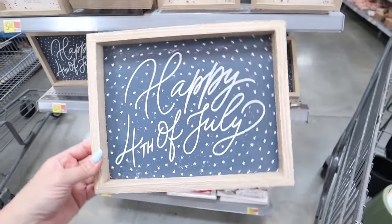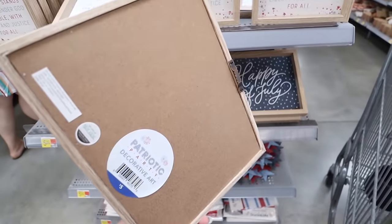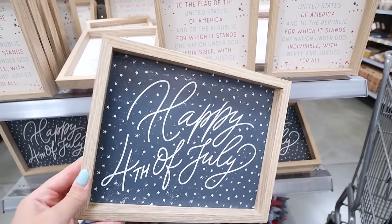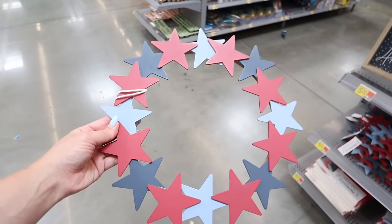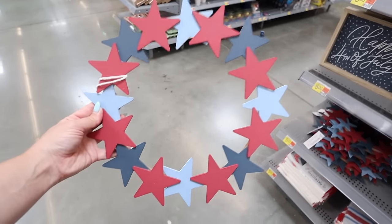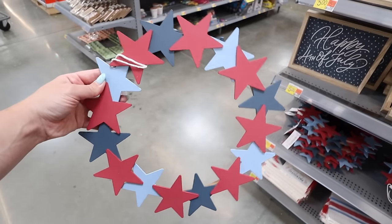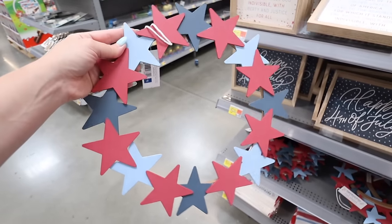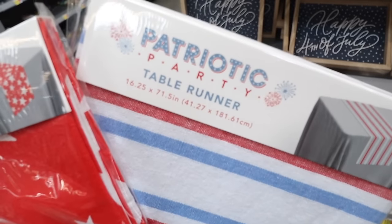They also have this blue horizontal sign that says 'Happy 4th of July' with little stars for $5 - super cute, would look great added onto a wreath. There's also a wooden star wreath with dark red and two different shades of blue for $5 - cute as a layering piece or with a candle in the middle for a tablescape. And there are two patriotic party table runners: a red, white, and blue striped option and a red starred option, 71.5 inches long, for $5.